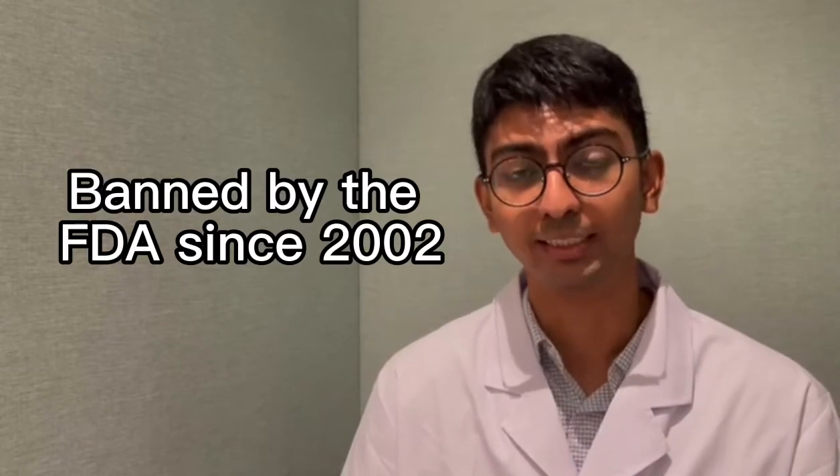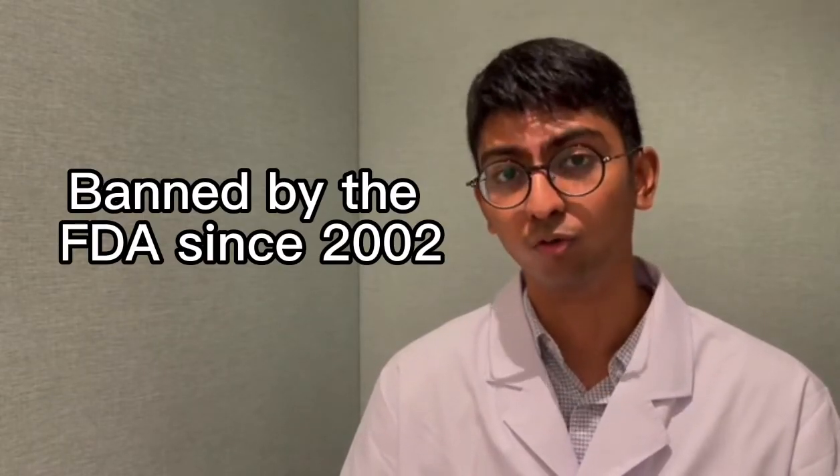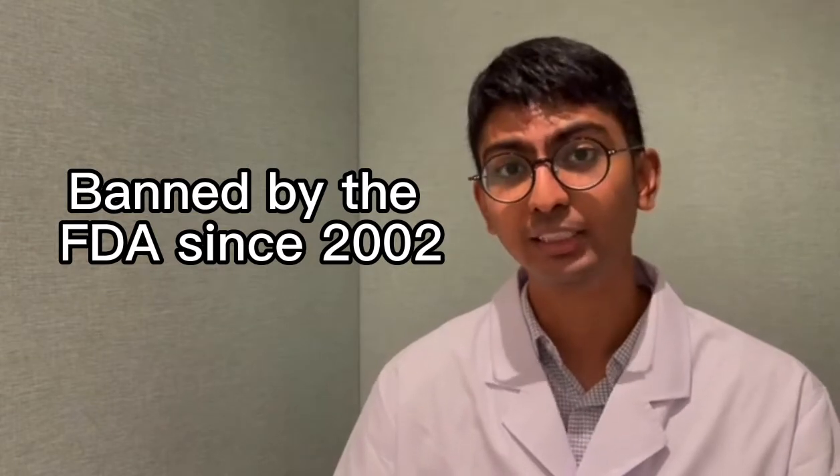To break it to you, this treatment has been banned since 2002 in the United States by the FDA and has been banned for over a decade. The reasons why it is banned are because it shows very inconsistent results and also inconsistent success rates.